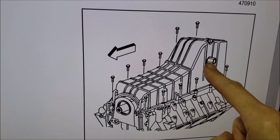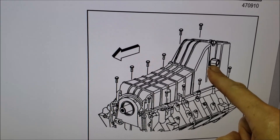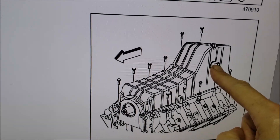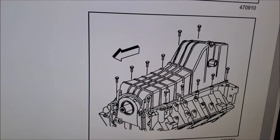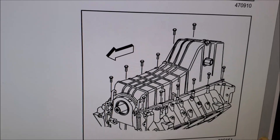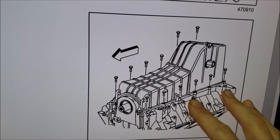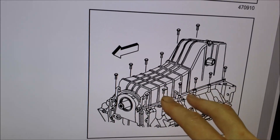Another option: this low oil sensing unit — the one that triggers the warning light — can be unscrewed from the block, giving you a larger hole to look inside. On an 8.1 Vortec on a Workhorse chassis like a W24, you can do this repair without pulling the engine. You can drop the pan — you can't fully remove it, but you can drop it low enough to get in there and do the work.